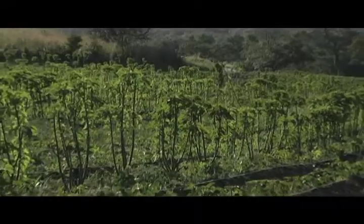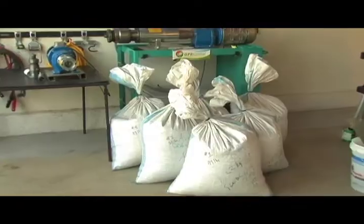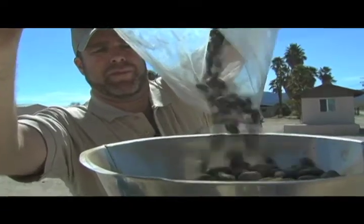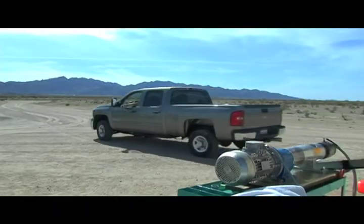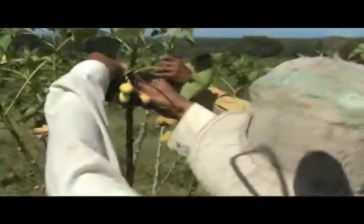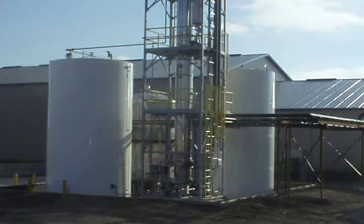Here we are today on GFE Global's Jatropha Proof of Concept Farm in Guanacaste, Costa Rica. Our focus today will be on developing the feedstock into fuel and the multiple uses. GFE Global has developed a process involving multiple technologies we call CollexRef: collection, extraction, and refining of biofuels.